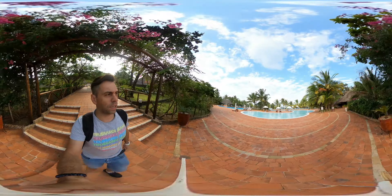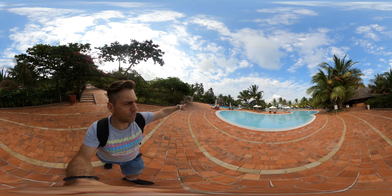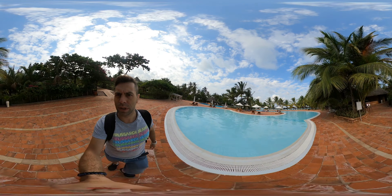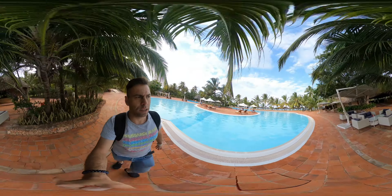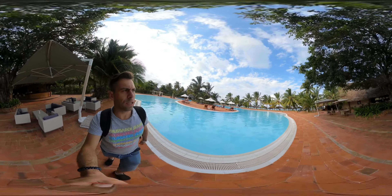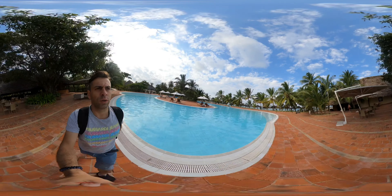Here's the main pool from the other side — it has a shape of, I don't know, a spiral. There's another bar, the pool bar, on my right, and there is another restaurant as well. On the beach there is a very nice pier.